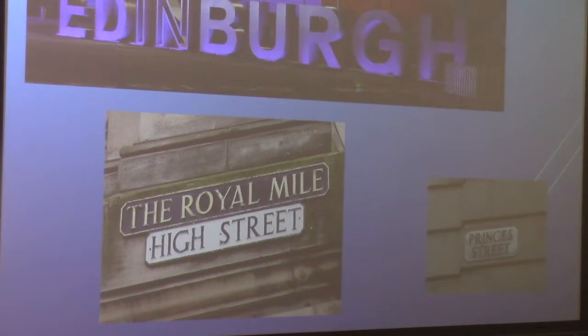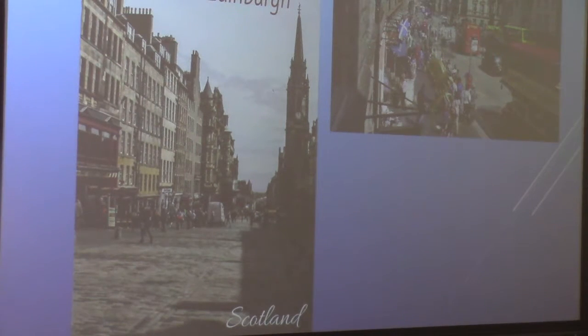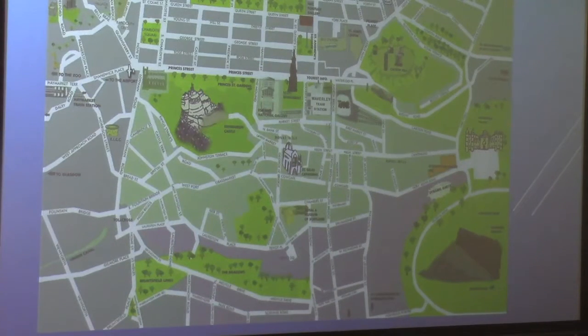Now let's go to Edinburgh. There's that same map I showed you before, just to reorient you. Here we have the Royal Mile in Scotland — it runs from Edinburgh Castle to Holyrood Palace. You can see there where the walk is. It was crowded while I was there.